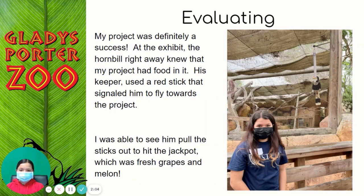My project was definitely a success. At the exhibit, the hornbill right away knew that my project had food in it. His keeper used a red stick that signaled him to fly forward towards the project. I was able to see him pull the sticks out to hit the jackpot, which was fresh grapes and melon.